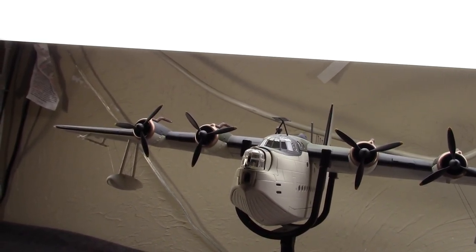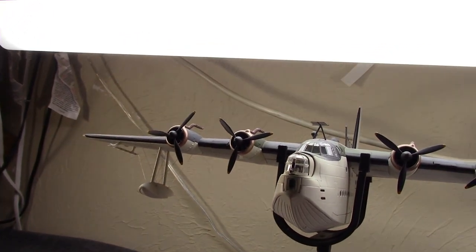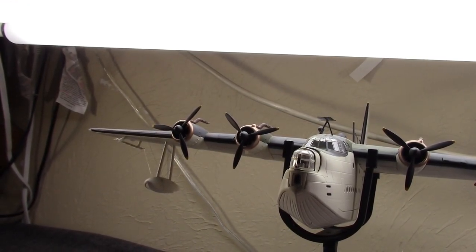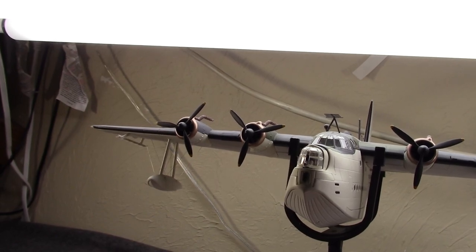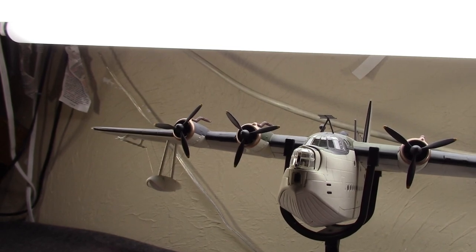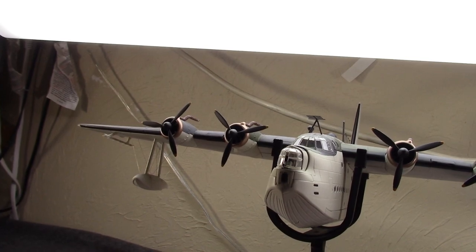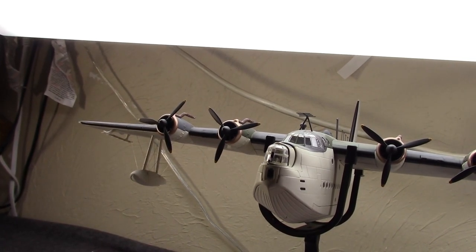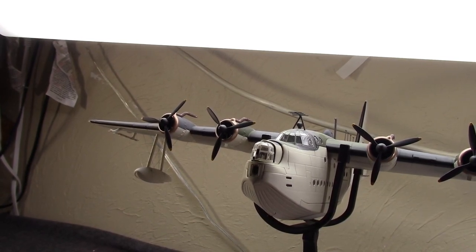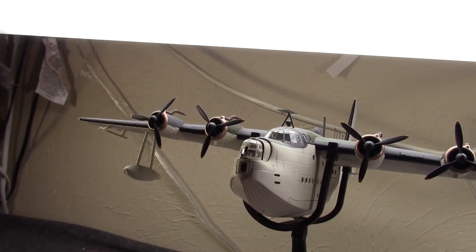It really dates back to the early 1930s. At that time, a race was on between aircraft manufacturers in the USA, United Kingdom, France, and Germany to make passenger transport across the Atlantic via air a reality. To that end, Short Brothers would start working on the S-23 Empire flying boat in 1933.